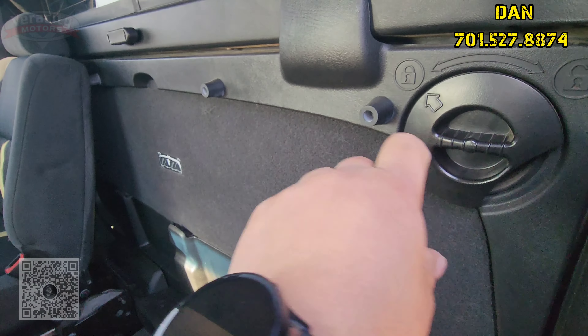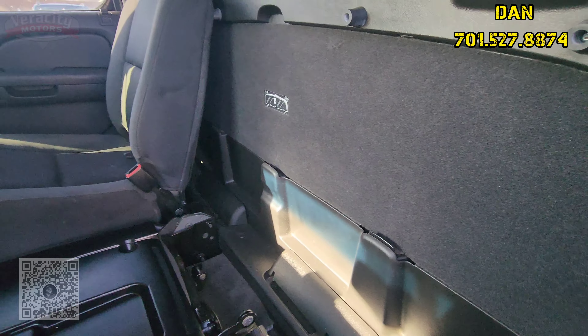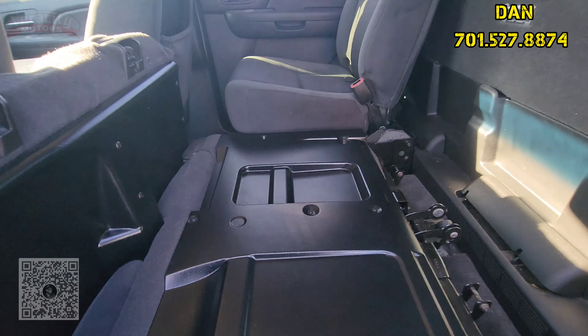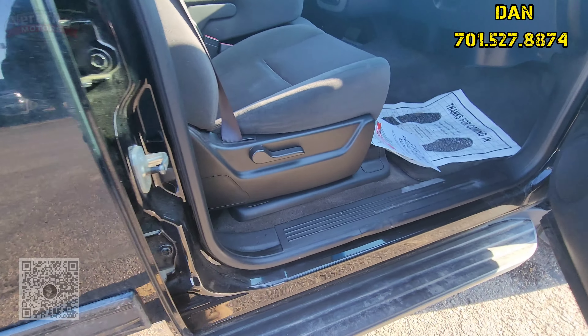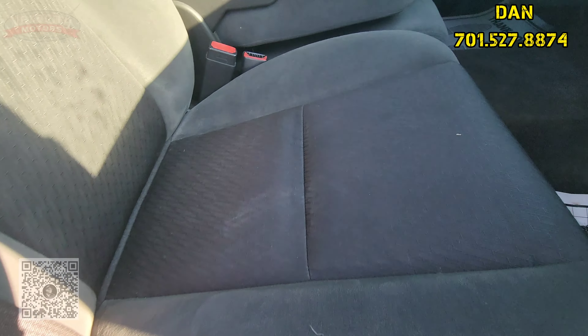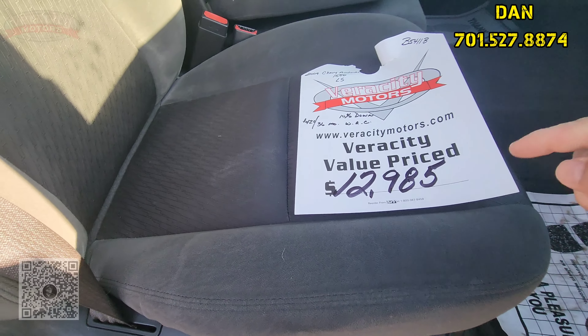And then you untwist these on both sides, take the window out, and you've got a whole bed length of extra room back here. Awesome. You have a manual seat for the passenger here. Value price here at $12,985.